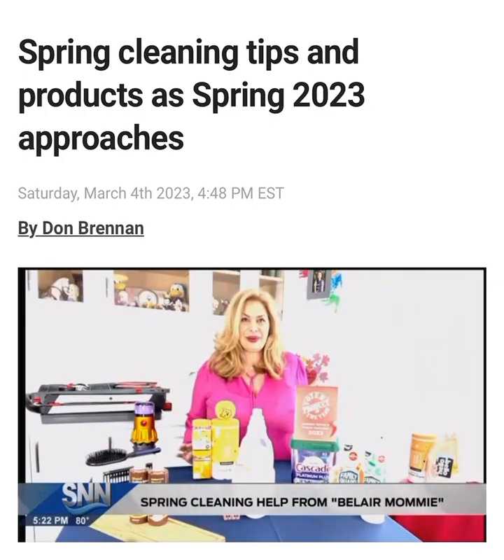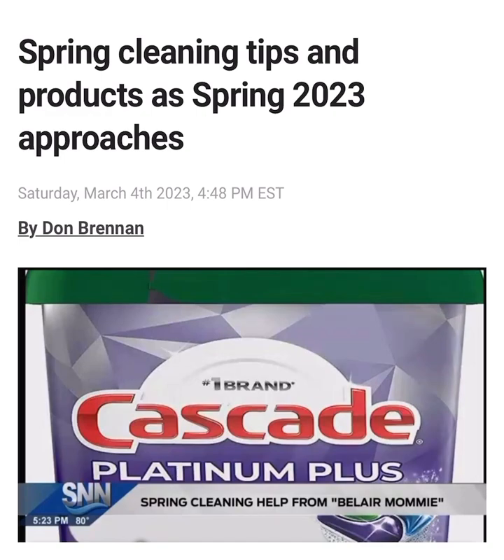One of my favorite products is Cascade — it is Cascade Platinum Plus, the product of the year 2023 USA. It has a bigger pod, and what I love about Cascade is that when you're putting everything in the dishwasher, you don't need to rinse. All you have to do is literally just put it in the dishwasher, turn it on and go.